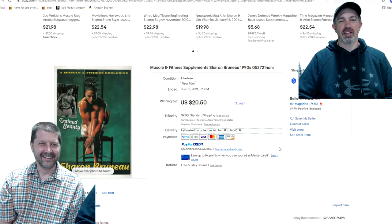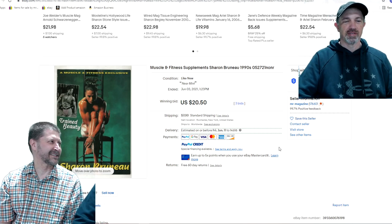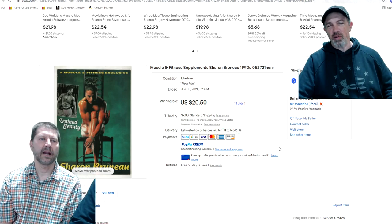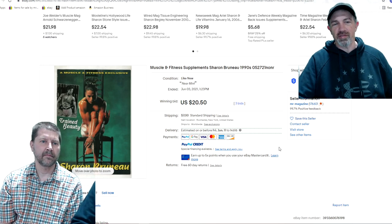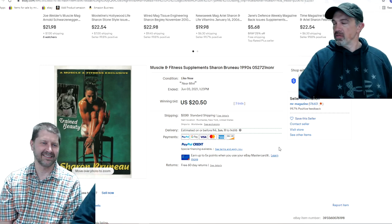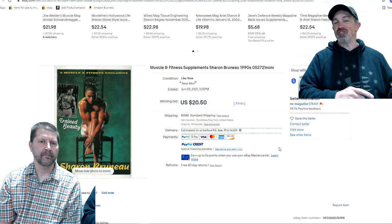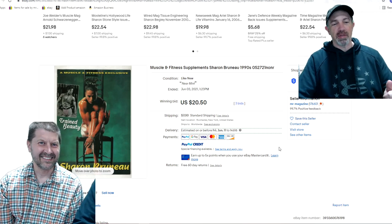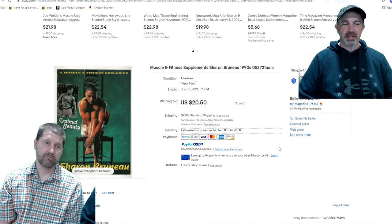What sells? Supplements sell — magazine supplements specifically, because people generally toss them out. So you can get good money for them because there's less around than the actual magazine. This is a Muscle and Fitness supplement, about 30 years old. I bought it with a huge muscle magazine collection from a collector in Poland back in November — I just received it recently via surface mail. He was a big muscle collector, a bodybuilder, and he kept this for a reason. I put it up and got $20 for it.